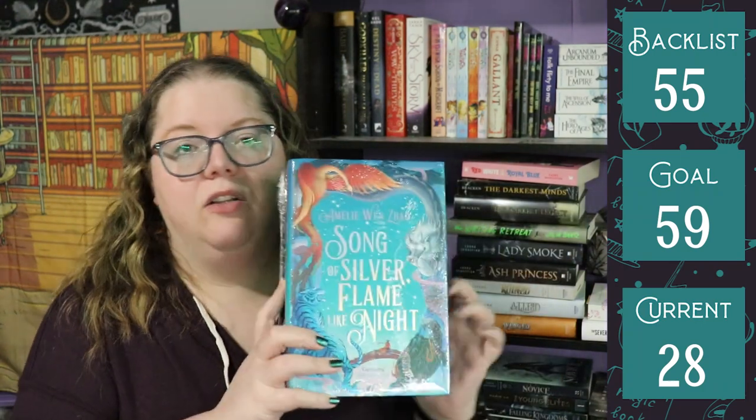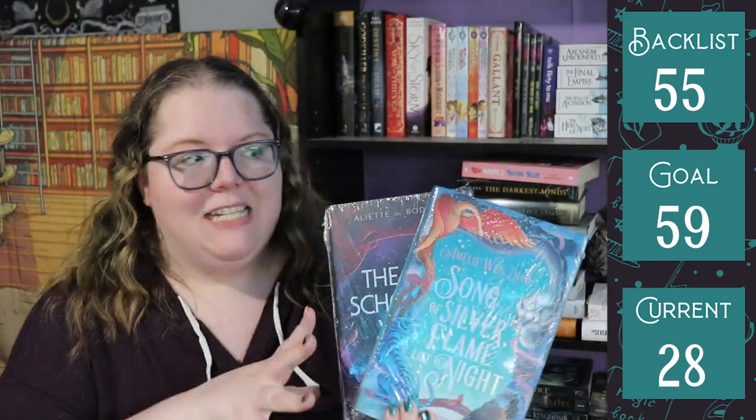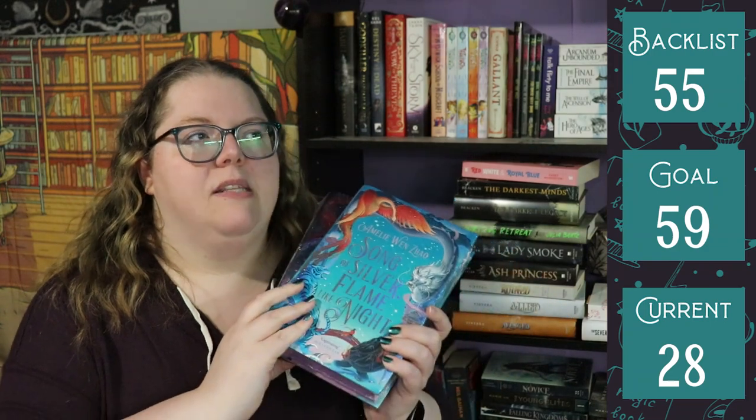The other two unhauled books were ones we talked about last month as possibilities: Red Scholar's Wake and Song of Silver Flame Like Night — it's a long title. These are two gorgeous Illumicrate editions, still wrapped in plastic. They're both YA about topics I'm just not really interested in right now, and because they're such beautiful special editions, I'd rather put them in the hands of someone who has actually enjoyed the story. I haven't decided yet whether I'll sell them or donate them.